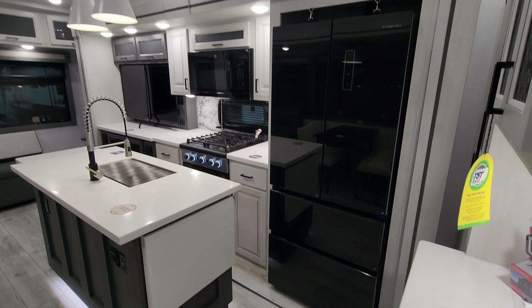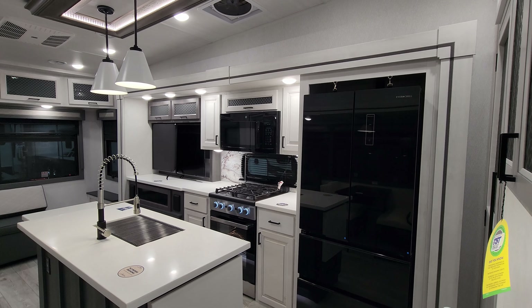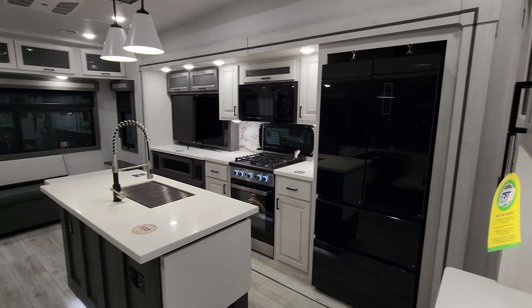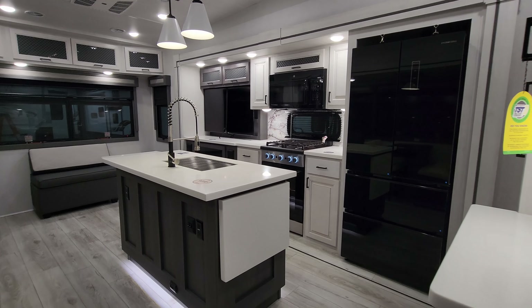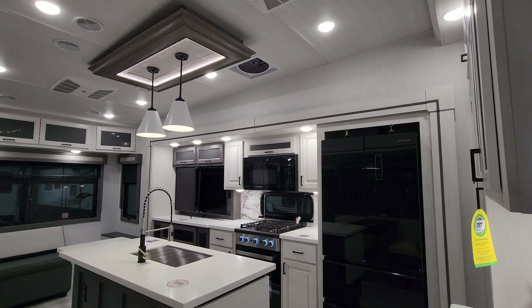All right folks, thanks a ton for taking the time to watch my RV videos — I really do appreciate it. Please be sure to check out the folks at Couch's RV Nation, one of the largest internet discount dealers in the country. Thanks again.